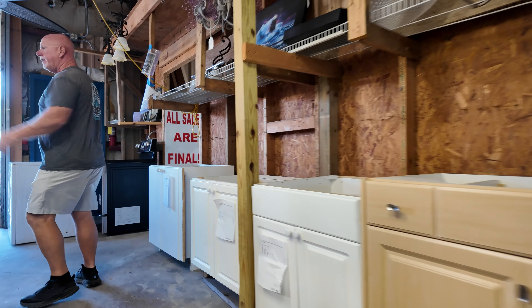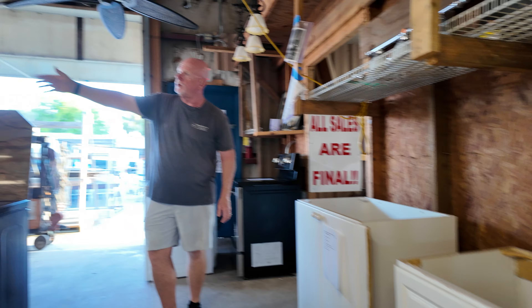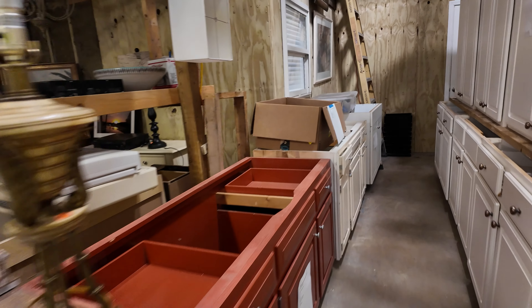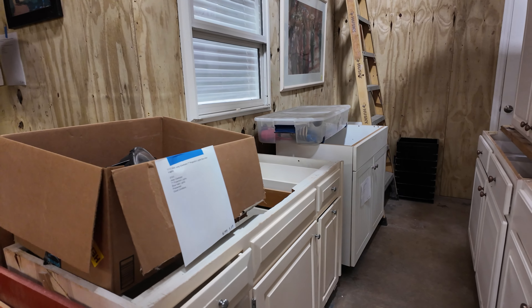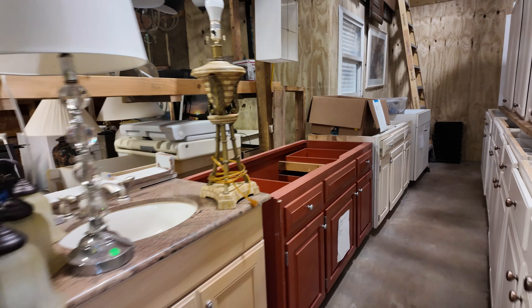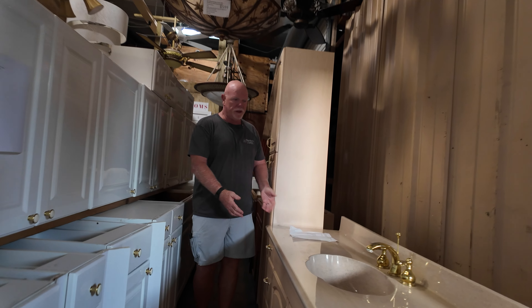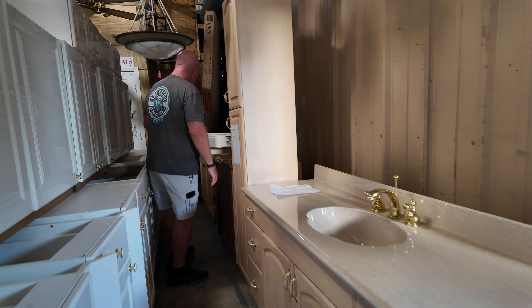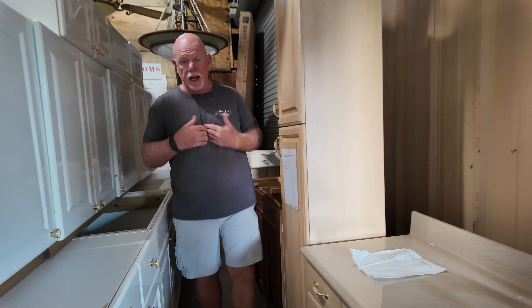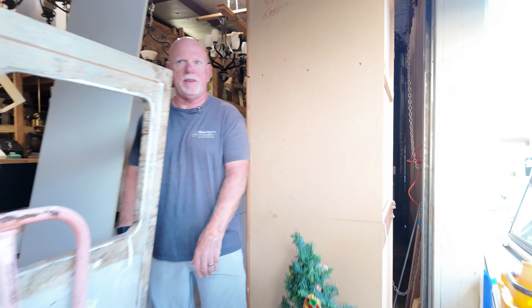We sell about 1,500 vanities a year. These are vanities. There's a vanity. A lot of these down through here are vanities — more here, another vanity, side cabinet, and more vanities. We do a lot of vanities every year, about 1,500 of them, probably 2,000. I'm being conservative at 1,500.